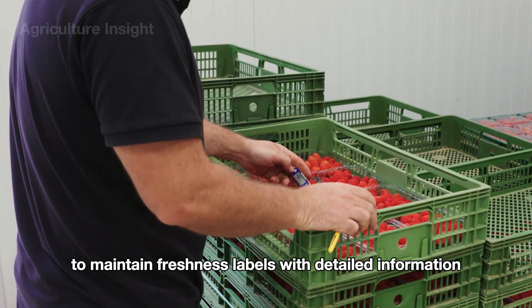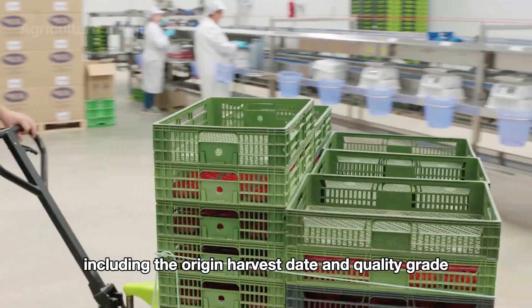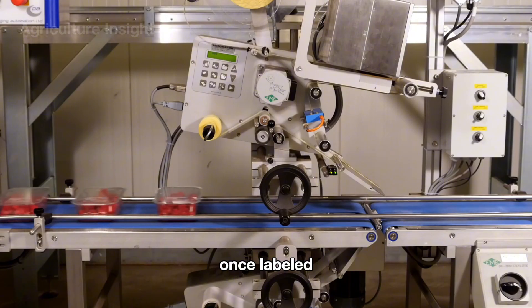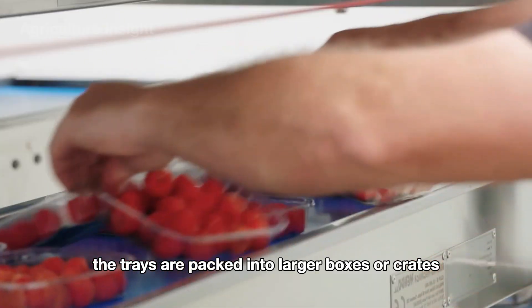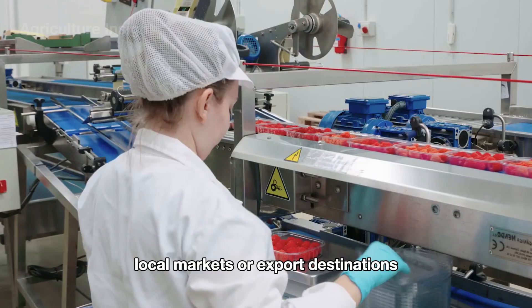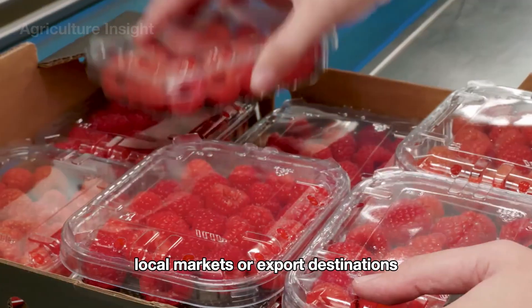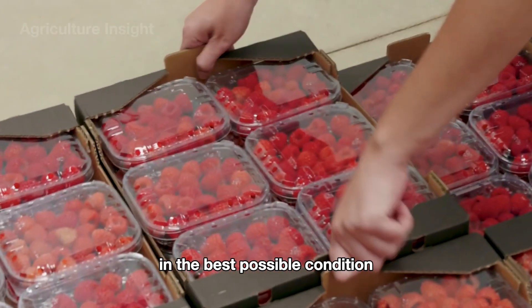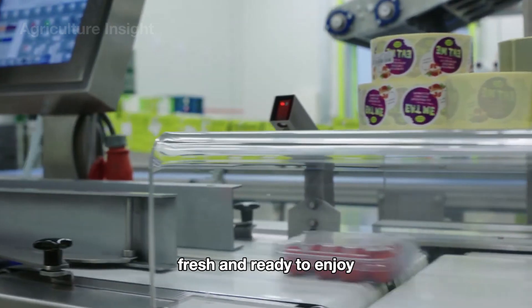Labels with detailed information including the origin, harvest date, and quality grade are then applied to the containers. Once labeled, the trays are packed into larger boxes or crates, ready for distribution to supermarkets, local markets, or export destinations. This process ensures the raspberries reach consumers in the best possible condition, fresh and ready to enjoy.